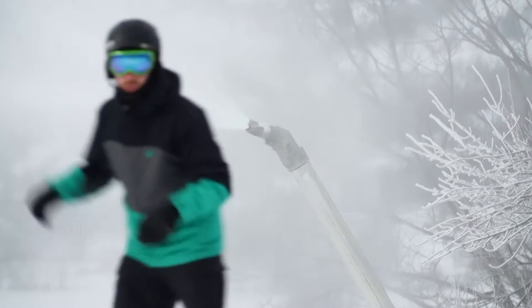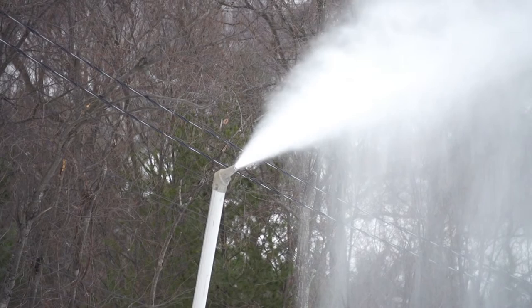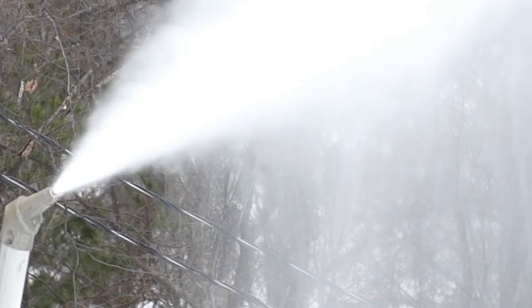If you look up wet bulb temperature, it can get confusing, but think of it this way: it's why you feel cold after you get out of the shower. Water evaporates, cooling your skin — the same thing is happening to the tiny water droplets flying out of these guns. Dryer air leads to more evaporation, and more evaporation means the water that's left can actually get colder than the air.